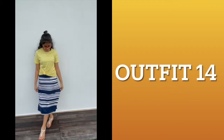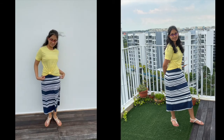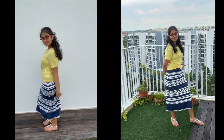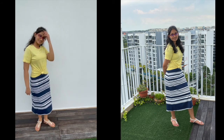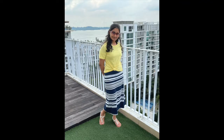The final outfit, number fourteen, is a very simple one — it's literally just the dress with the yellow t-shirt worn on top, tied in a knot. It's basically making your dress into a skirt almost, and I think it's really cute and casual. And with that we have come to the end of the video!